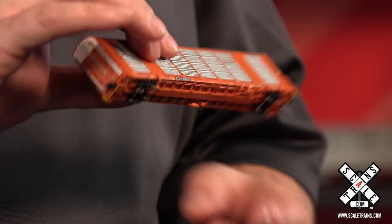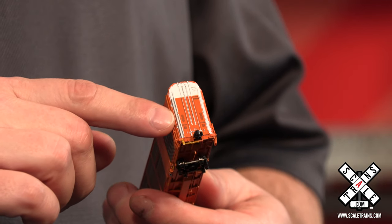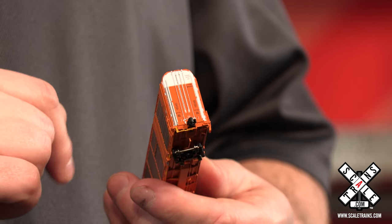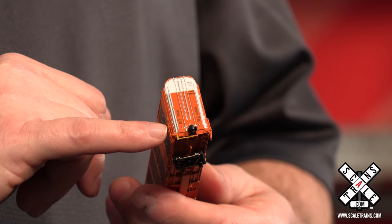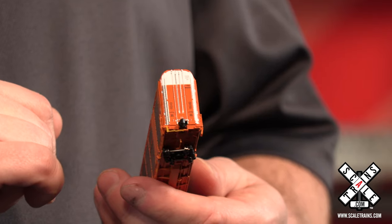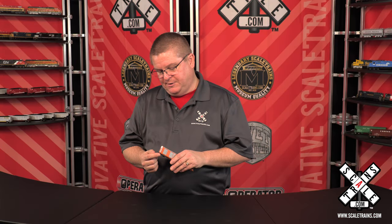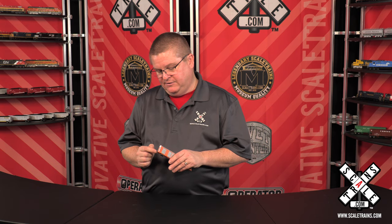As we look at the end of the car, there's two different versions of end doors. This is the later angled end door, and there's an early version which has a stepped look to it. You'll also notice the separately applied coupler cut lever, the body-mounted knuckle coupler, and this particular car has stirrup steps. Some actually have just grab irons on the ends, and some will have grab irons on the ends and the side.